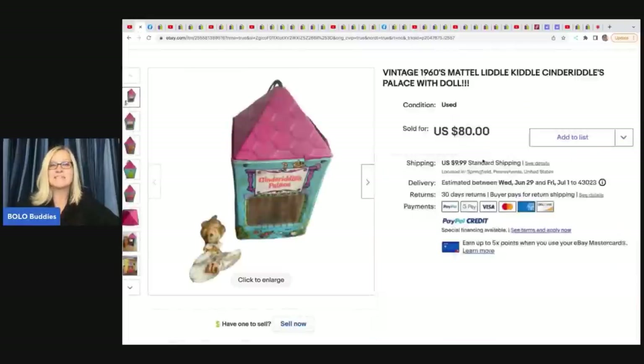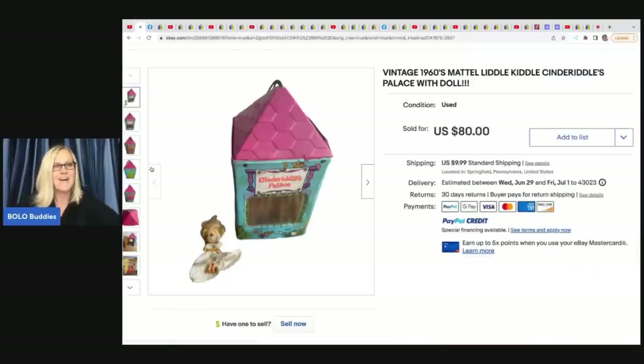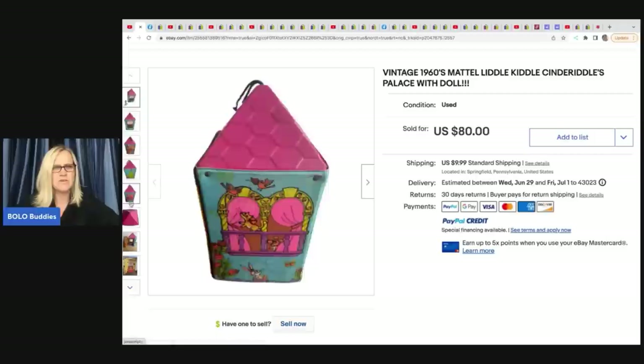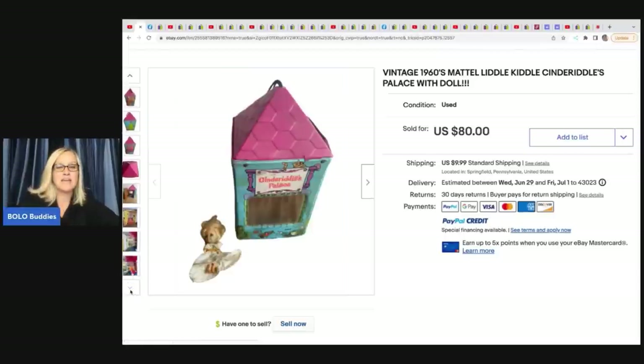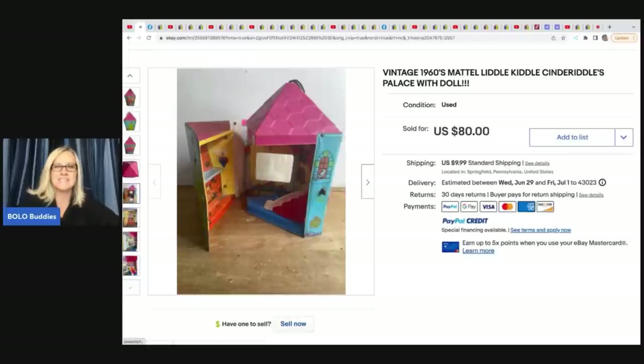The first item is this vintage Little Kiddle. If you've been at my channel for a while, I have talked about these before — they are definitely something you want to pick up if you see them. This one is in horrible condition; its face is green. Sometimes Barbies get green ear — this thing has green face. It's Cinderella-themed, a Cinderiddal, and not in great condition, but still sold for $80. It just goes to show you that even if something's not in great condition, there may be somebody looking for that item, so go ahead and list it.